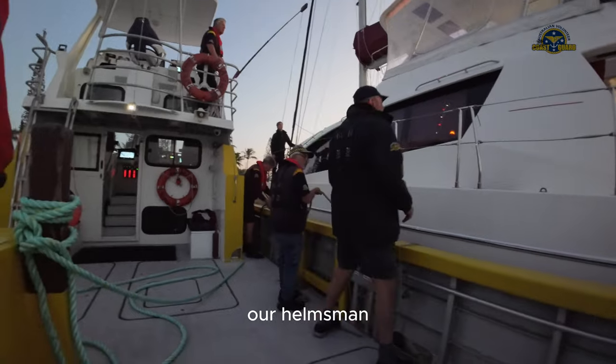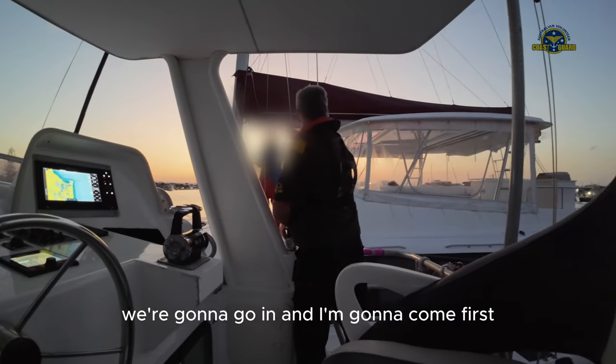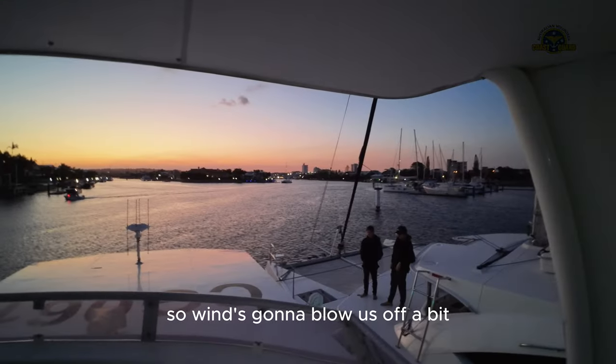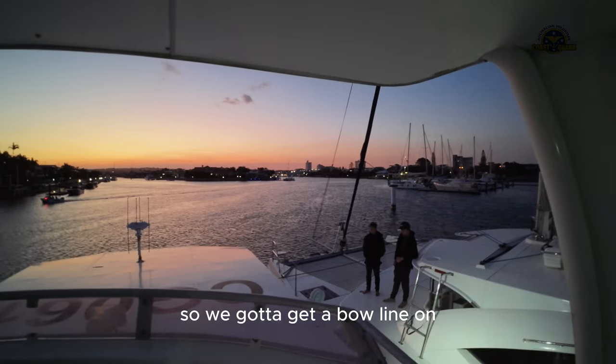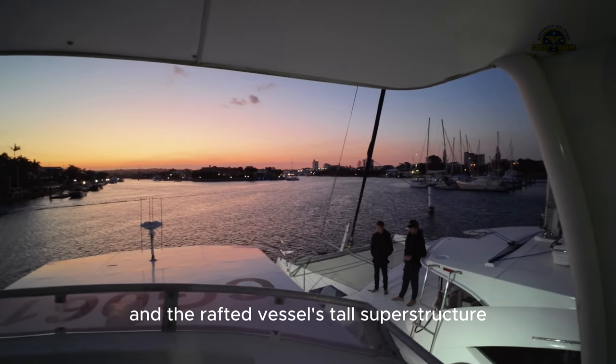Our helmsman Ray then explains his plan of action: 'We're going to go in and come to the berth — come in back again. The wind's going to blow us off, so we're going to get a bow line on.' With light failing and the rafted vessel's tall superstructure and eight-meter beam restricting our helm's view...